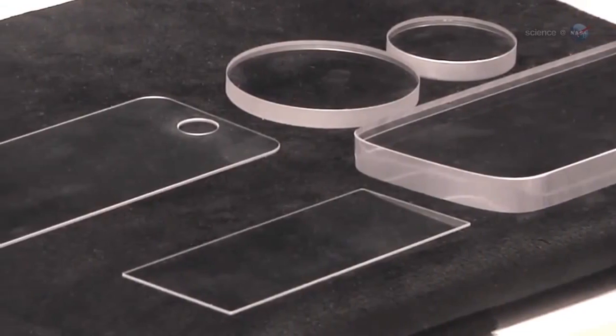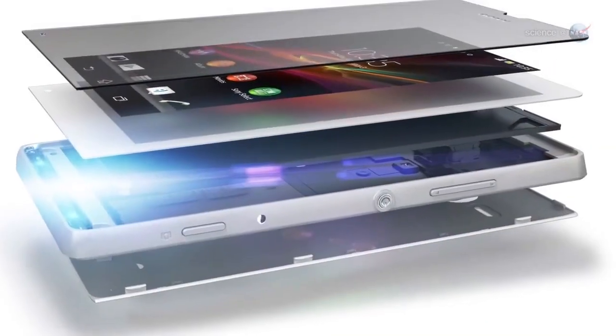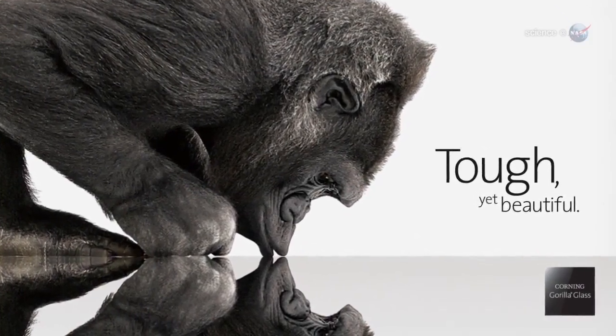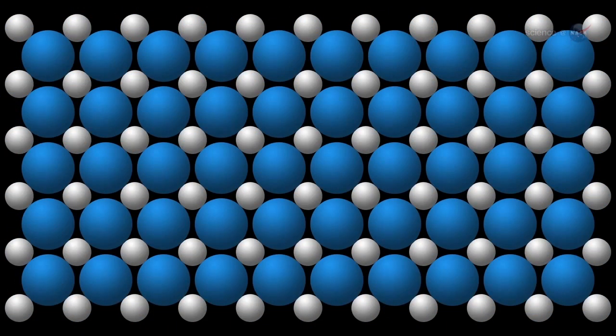Smart materials don't occur naturally. Instead, they are designed by engineers working at the molecular level to produce substances made to order for futuristic applications. The Corning Gorilla Glass that overlays the displays of many smartphones is a great example. It gets its toughness, in part,